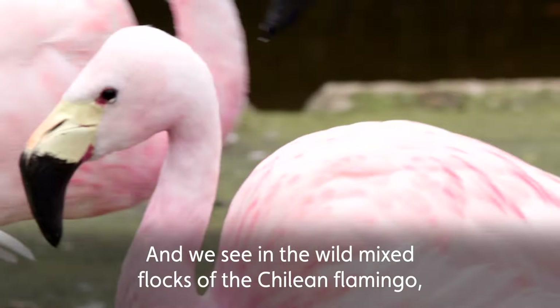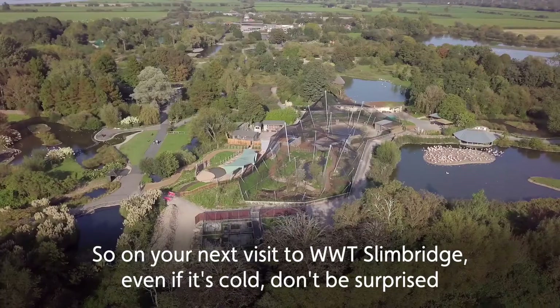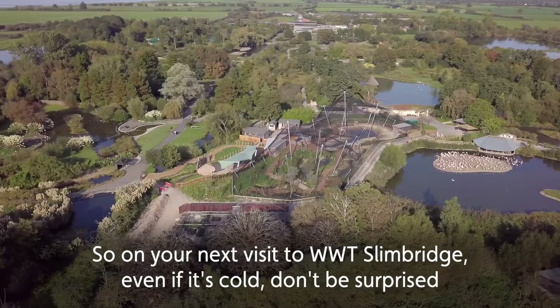We see in the wild mixed flocks of the Chilean flamingo, the Andean flamingo and the James' flamingo all together. So Mr. James and his Andean flamingo friends here is a perfect replica of what we would find in South America.